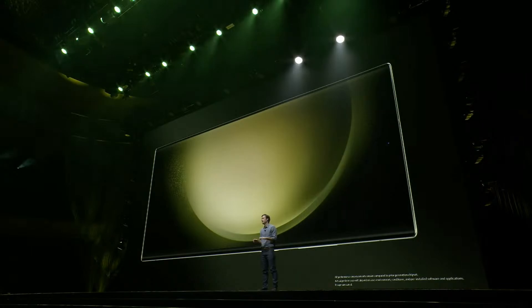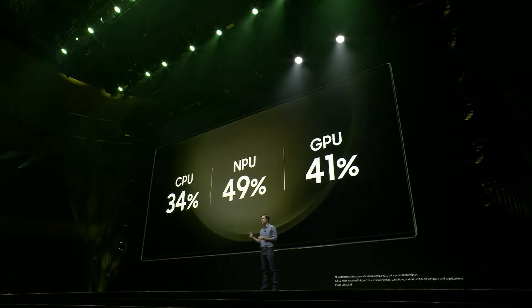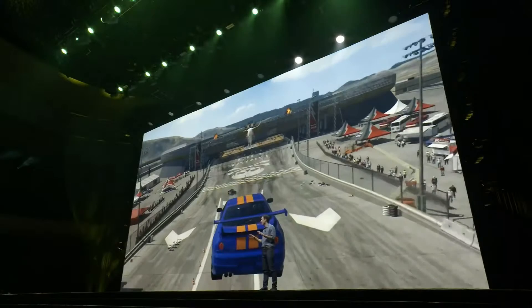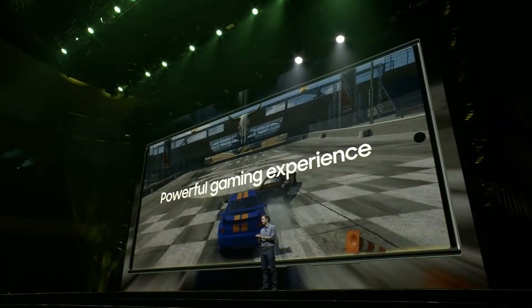With the Galaxy S23 series, you'll experience stronger performance across CPU, NPU, and GPU for faster and smoother gameplay. Upgrades to our GPU are essential to that experience, with optimized frames per second to provide our most powerful gaming experience yet.